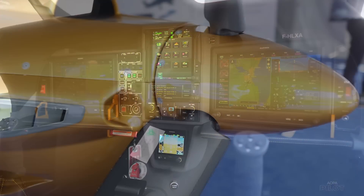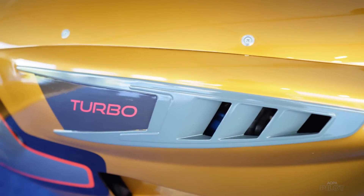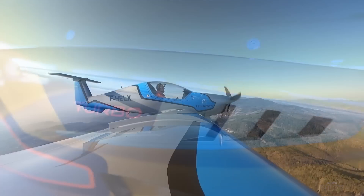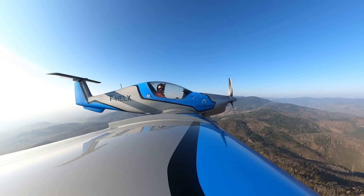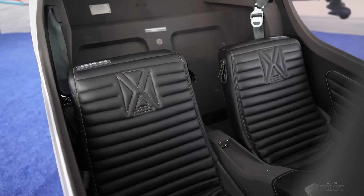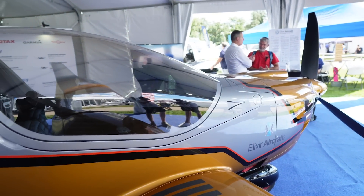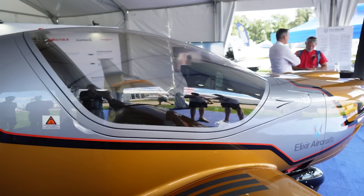For the 915iS cruise speed you're looking at 160 knots, with the 912iS at 158 knots burning about 9.5 gallons per hour. For the 912iS you're looking at 123 knots burning around five gallons per hour. They're both two-seaters — you can easily fit two passengers at 220 pounds each, plus two luggage compartments behind that will take any standard carry-on airline luggage.